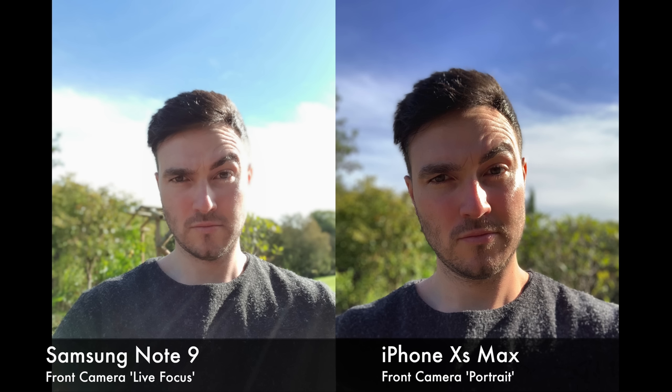In this photo, there is no comparison — the iPhone wins hands down. The blue of the sky, the clouds in the background, the clarity of the face, the crispness of the jumper — whereas on the Note 9, most of the photo has just blown completely out.